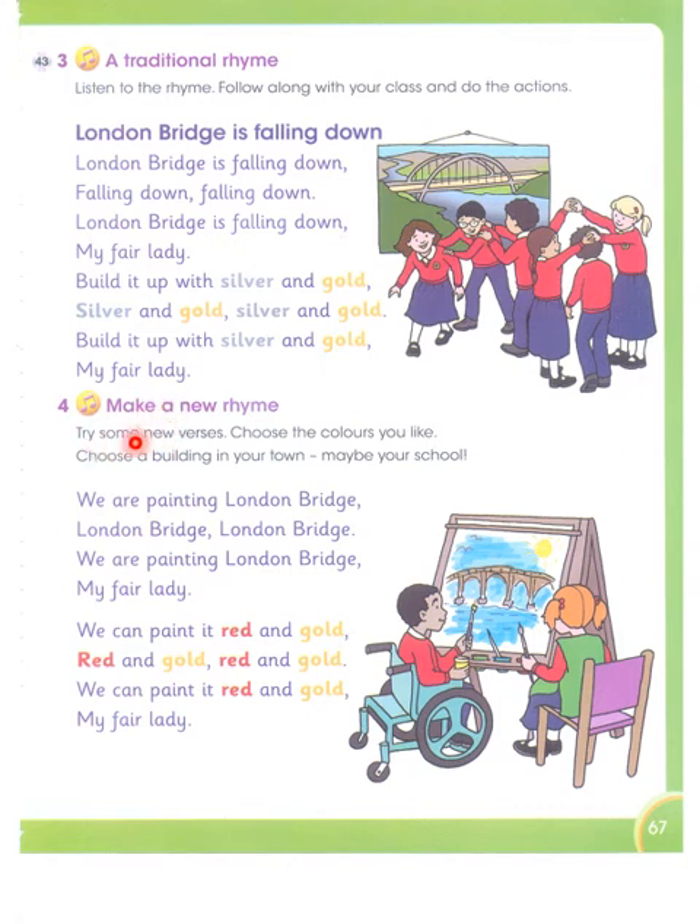Now we make a new rhyme — try some new verses. Choose the colors you like, choose a building in your town, maybe your school. We are painting London bridge, my fair lady. We can paint it red and gold, red and gold, my fair lady. You could say any word instead — like pink and silver: we can paint it pink and silver, my fair lady.